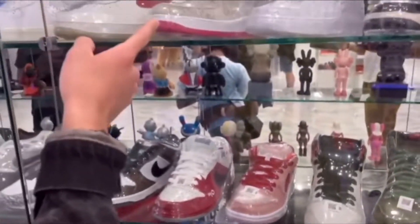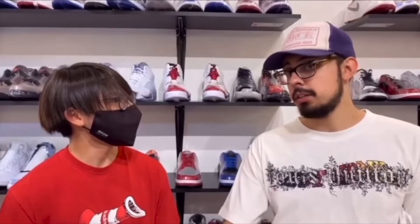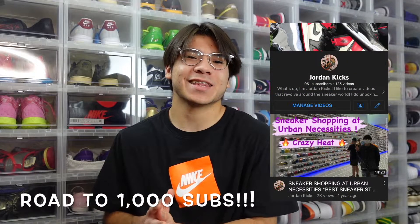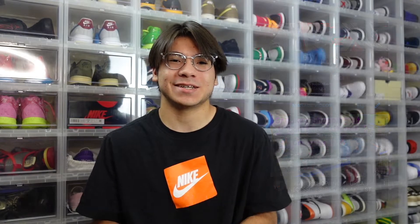What's up everybody, I'm Jordan, a sneaker collector local to the Las Vegas area. Here on the channel we do sneaker unboxing videos, sneaker shopping videos, and informational videos about sneakers. We are on the road to the big 1K subs and we're so close — if you're a sneakerhead like myself make sure to drop a sub to the channel because we're always putting out sneaker content.